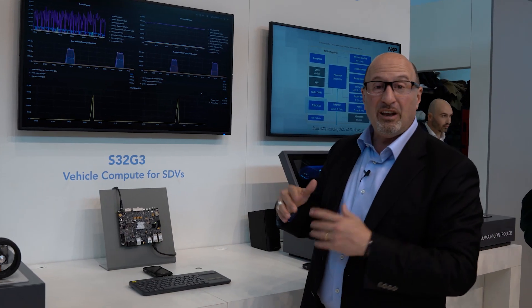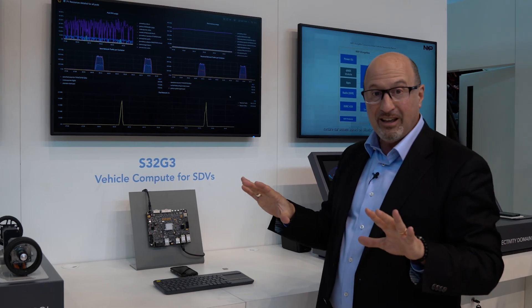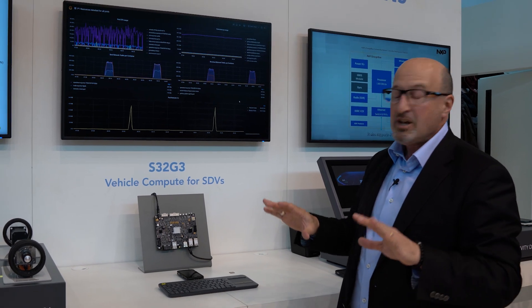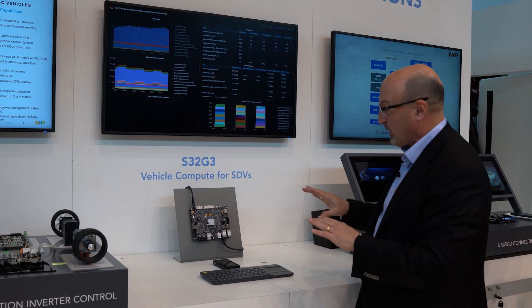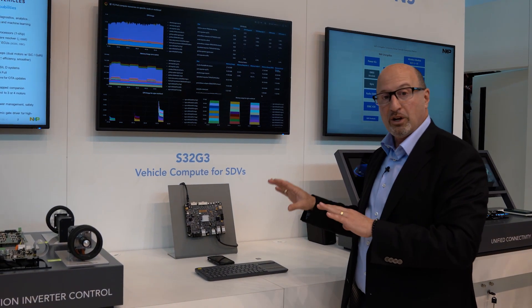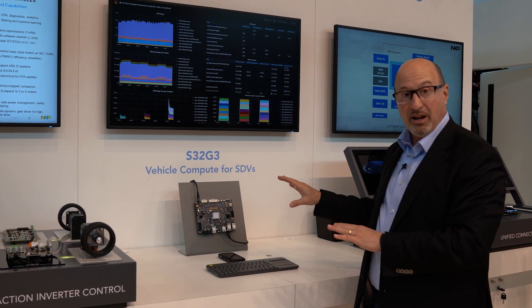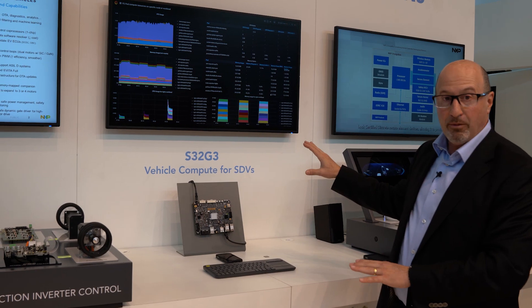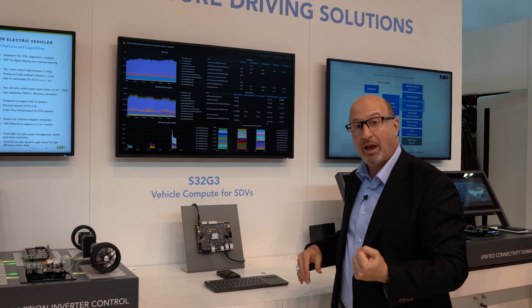The S32G3 enables running two Linux operating systems independently. It has isolation with abstraction levels as well as containers, so you can operate many independent workloads for both safety and real-world applications on your car, to customize the car through software definition of the future.